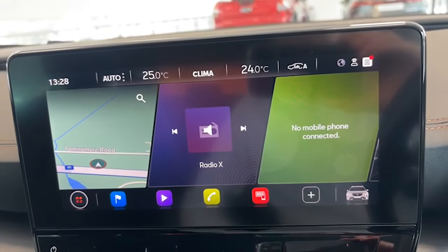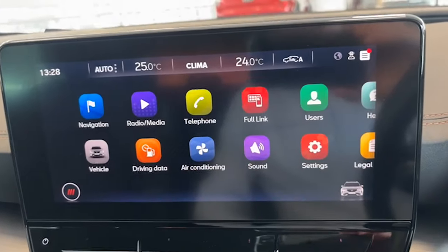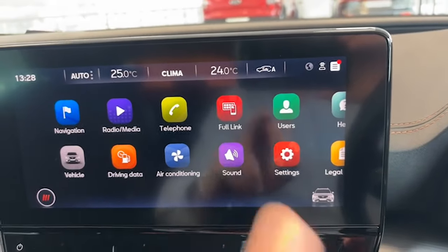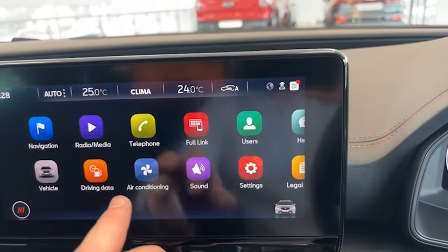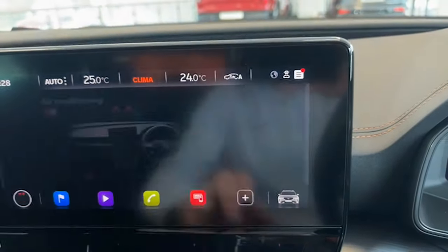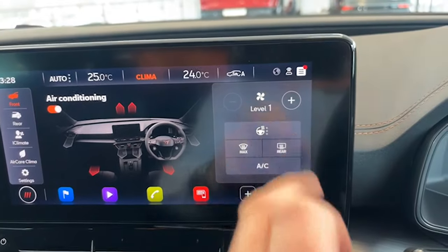Down here is the main screen in the car. If we touch this here it's easier to use — so you've got satellite navigation, all your digital radio channels, Bluetooth for your telephone, Apple CarPlay, settings, and climate control. You've dual climate control here as well, so you can have one side warm and one side cold, air conditioning and your heated screen.